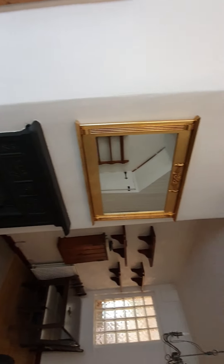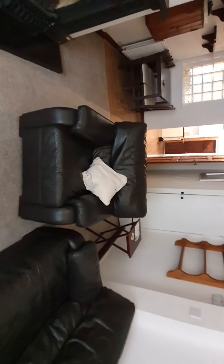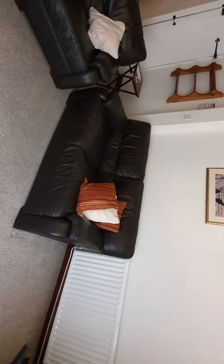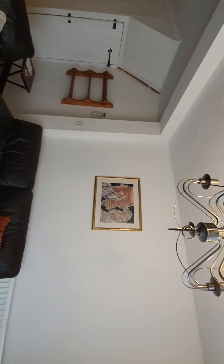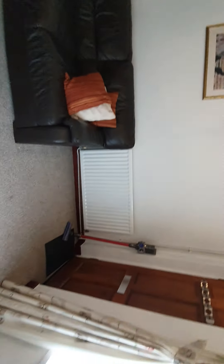The feature fireplace is clean. Mirrors are attached securely to the wall. There's one single sofa and a three-seater with no visible damage. Above, the walls have no conditions, no cause for concern, no damage, and no handprints.